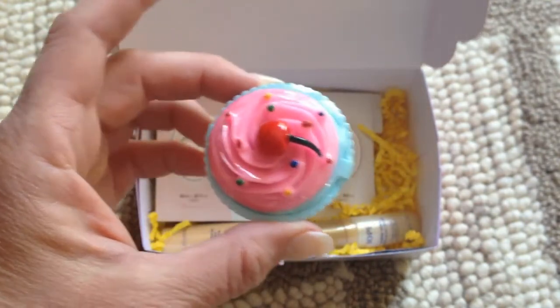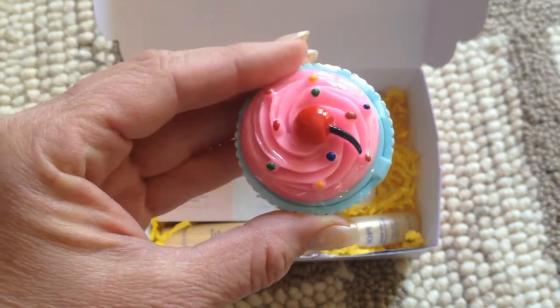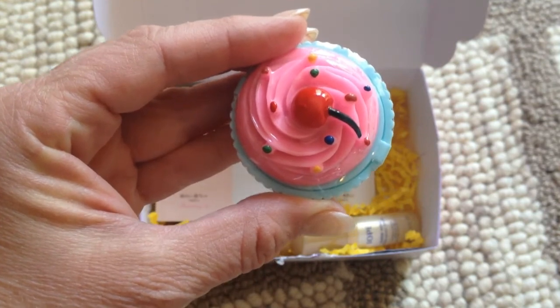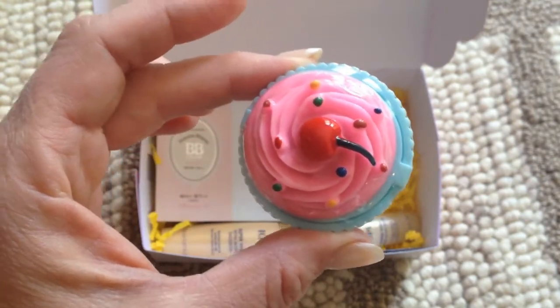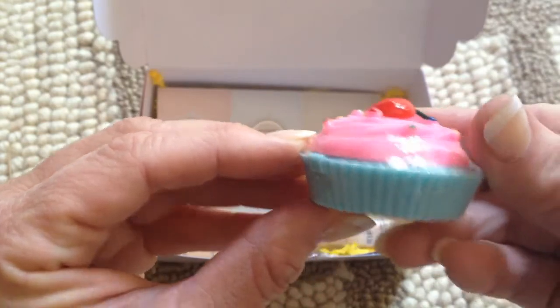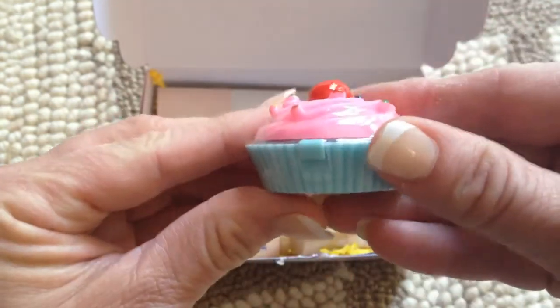This one she will be stealing — I'm a hundred percent sure. It's called Kissable Lips and it is a Dessert Time Lip Balm. It says apply a small amount on your lips whenever they feel dry. It's really adorable — a little cupcake, which I should keep because I'm all into cupcakes. But I know I won't get it.